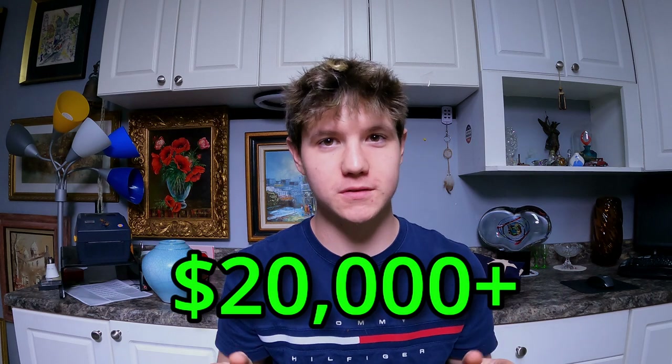Yes, the title of this video is correct. The previous unit owner paid over $20,000 to keep this storage unit, and we got it for only $800.